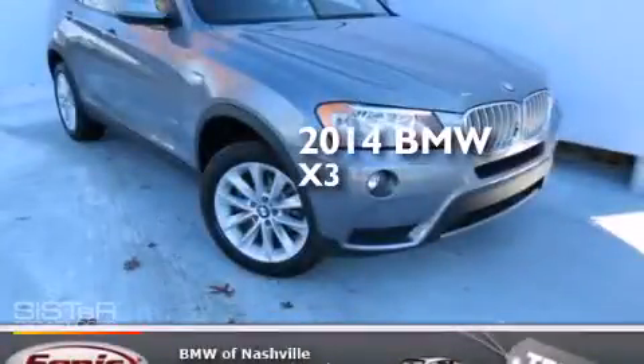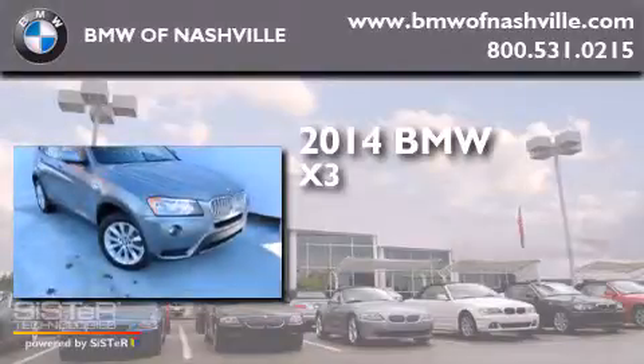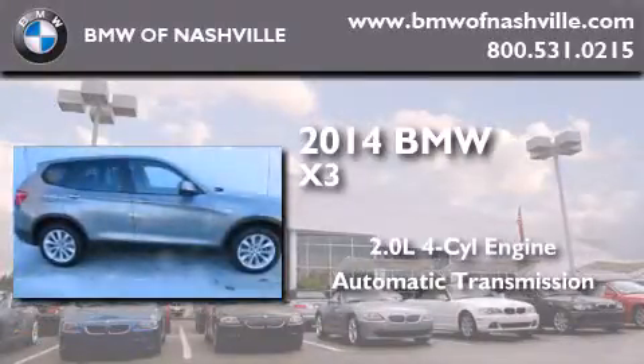This is a brand new 2014 BMW X3. It has a 2.0-liter four-cylinder engine, an automatic transmission, and all-wheel drive.